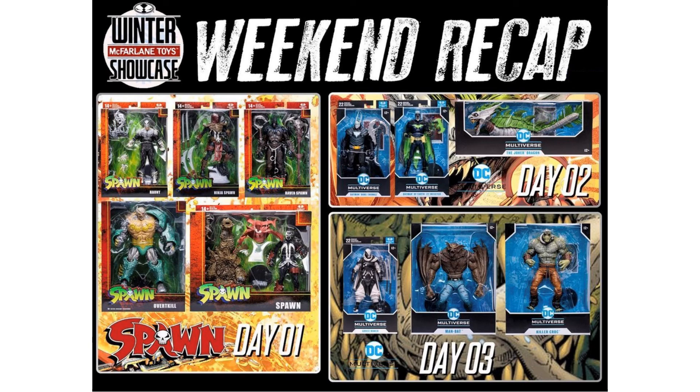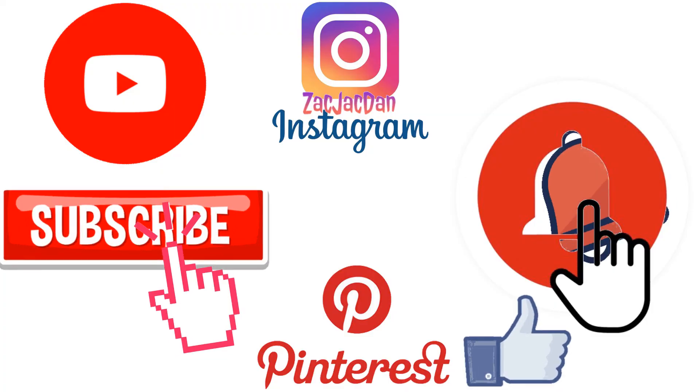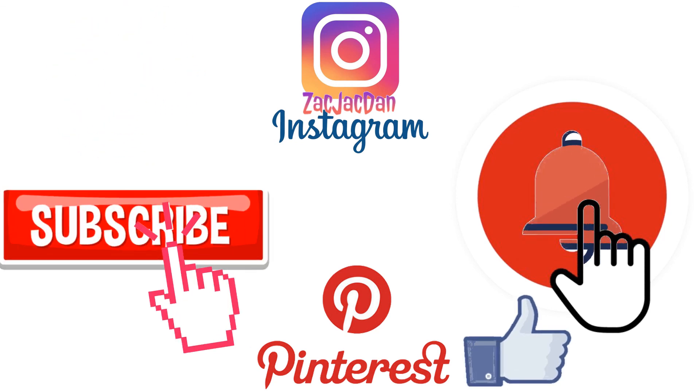That's your weekend recap from the Winter Showcase 2022 — Spawn Wave 3 on day one, Dark Knights Metal DC Multiverse on day two, and more DC Multiverse Mega Figs on day three. It was kind of a weak weekend in the reviewer's opinion — they thought Todd would go wider with more properties — but Killer Croc and Man-Bat are two of the most awesome figures and will definitely be added to the collection. Leave comments, hit the notification bell, subscribe, and check out Instagram, Twitter, and Pinterest for all the photos from these videos.